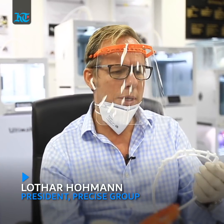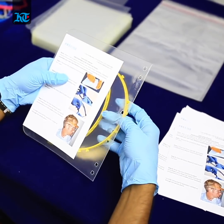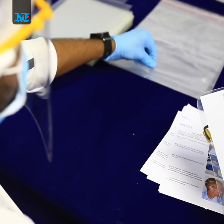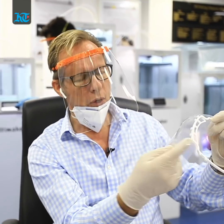So what we have developed is two different products. One is a headband for personal use — you wear this like a pair of glasses. You have these dots on it, and then you basically put the face shield onto the headband.